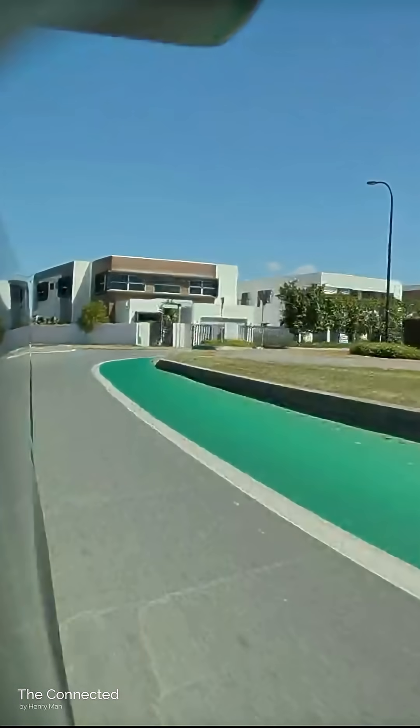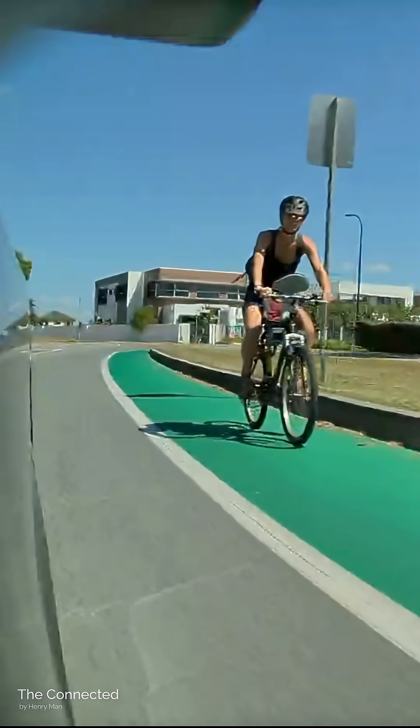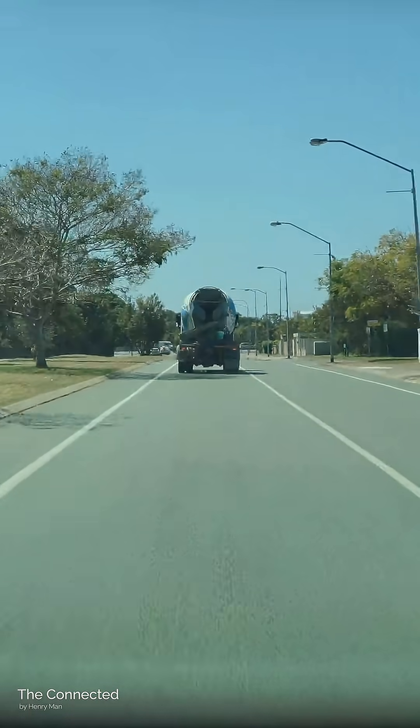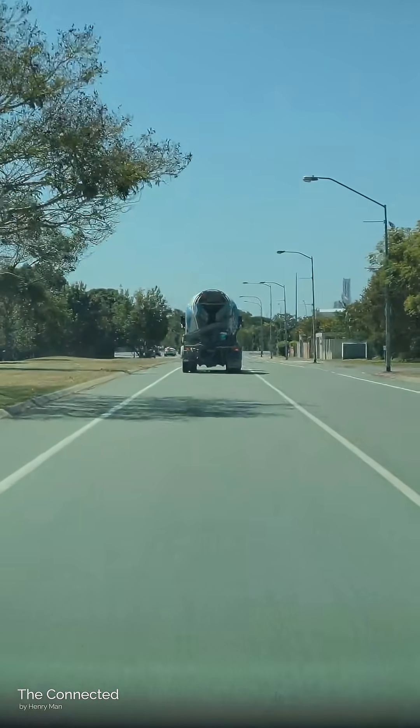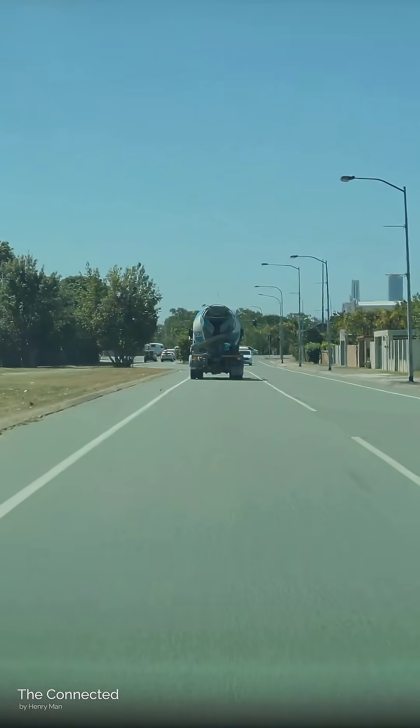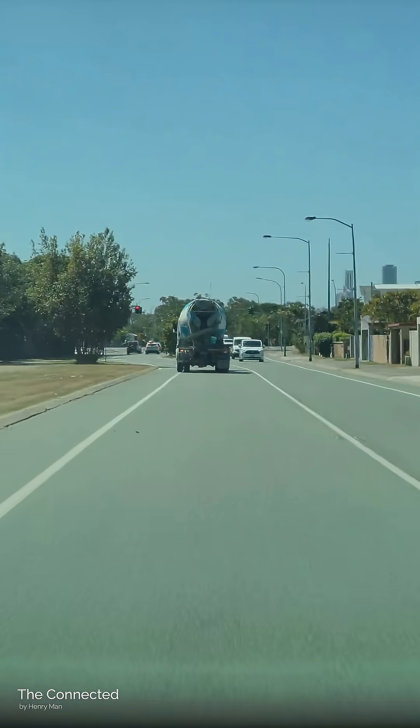It's still a bit hesitant here, but then accelerates to pass the cyclist. This really demonstrates how cautious the system is. If there was an impatient driver behind, I would get honked at for how slow I was going — but when the car is driving itself, caution is what you want, really.